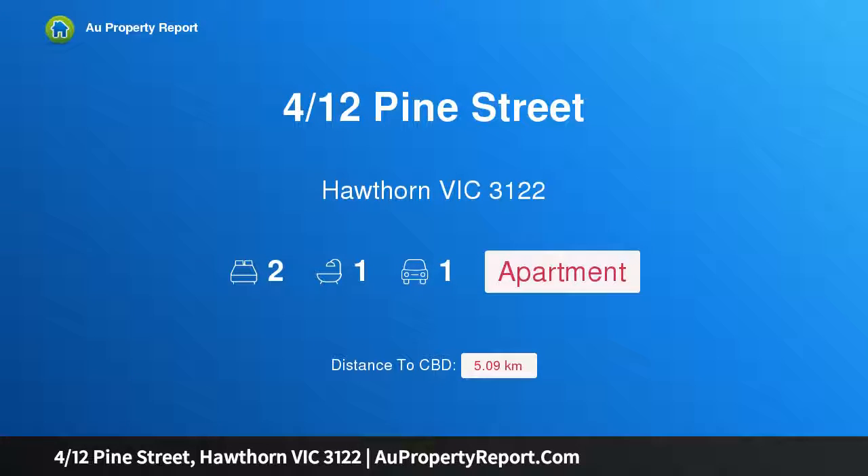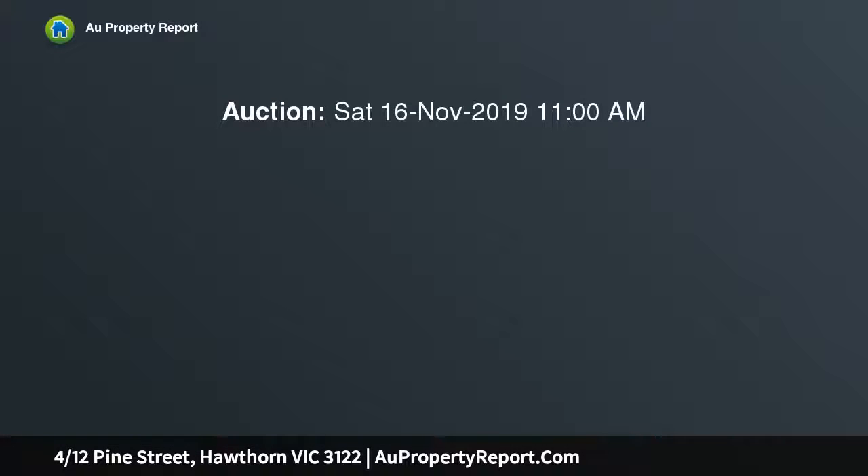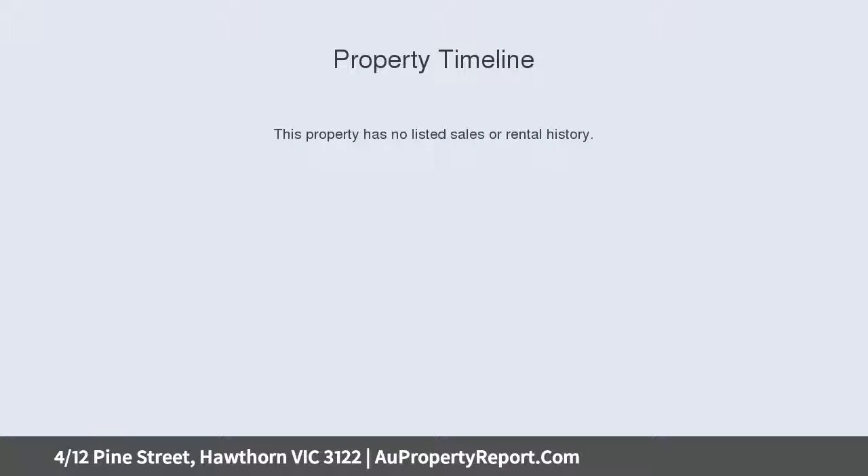Hi, I am glad to introduce property 412 Pine Street, Hawthorne Victoria 3122. Delightfully presented in a first-class locale, stylishly updated with considerable flair, this light-filled and spacious apartment in a delightful 1960s boutique block offers instant lifestyle and investment appeal, walking distance to the Yarra River and bike trails,